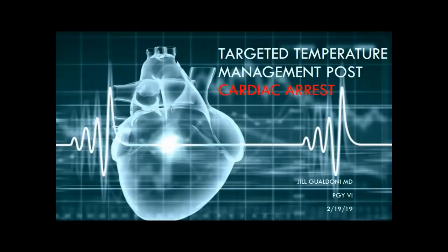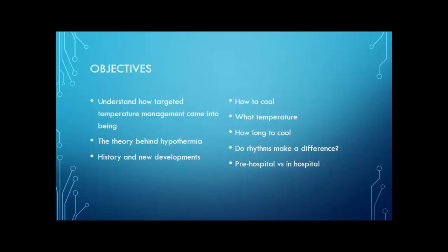Today we are talking about targeted temperature management post-cardiac arrest. This has been in the literature a lot recently, and so you may see some questions on it coming up on boards. The main things I want to cover today are just understanding how targeted temperature management came into being, the idea behind it, the theories behind why hypothermia works, and then the history of how we've done hypothermia protocols and any new developments that are coming out.